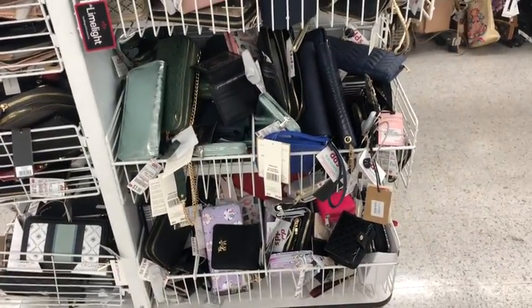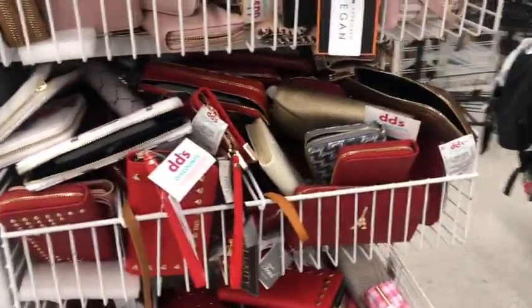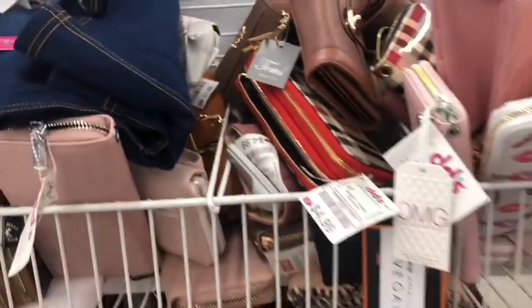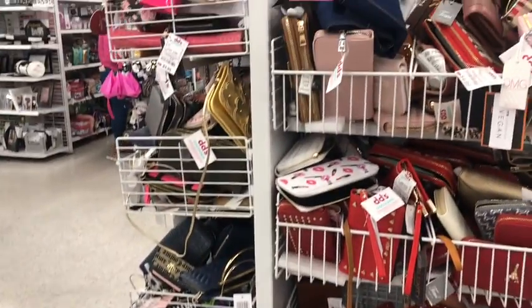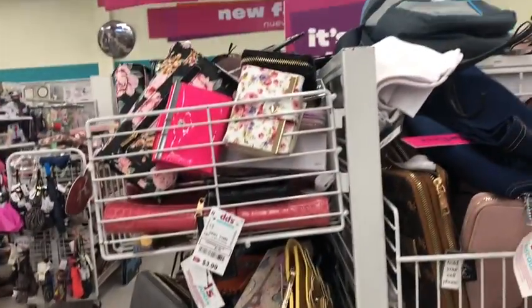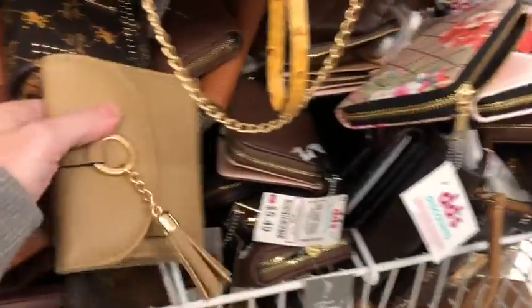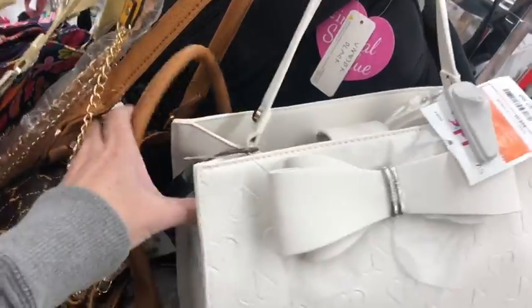What a massive amount of wallets, you guys. Then there's these over here — I guess they're trying to get the pinks and the reds together. I like that one, that's cute. I'm standing back so I can try to look in there and see if I can pull something really cool out, but I don't see anything I want to pull out. White with a bow and little heart embossed for $32.00 — little top handle on it.